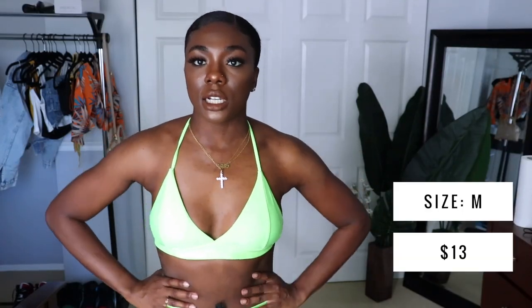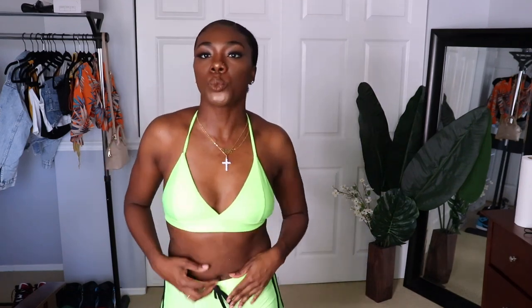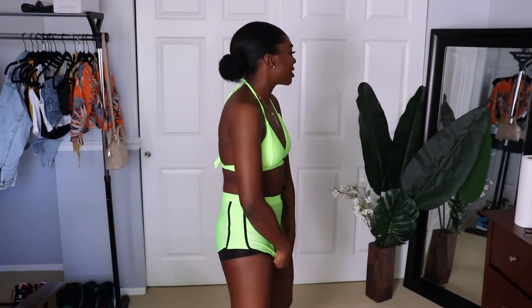This other swimsuit is like a lime green. It's a regular triangle bikini top and the bottom is actually shorts, so it gives a sporty vibe. It's not as flattering on me as I thought it was going to be, but I'm still not mad at it. I like the color. The drawstring is fake so you can't pull it any tighter, but they are very tight so it should snug you in pretty well.